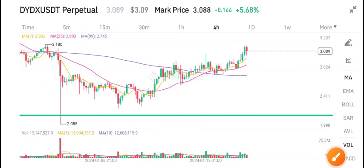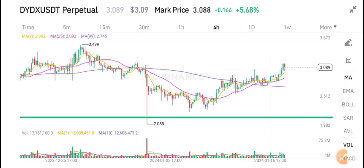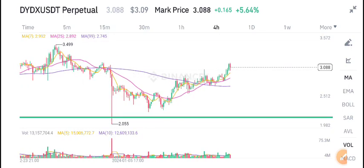Hello everyone, welcome to another latest update about DYDX coin. Today I will tell you the latest update and what's the next move, and I will show you in this video.